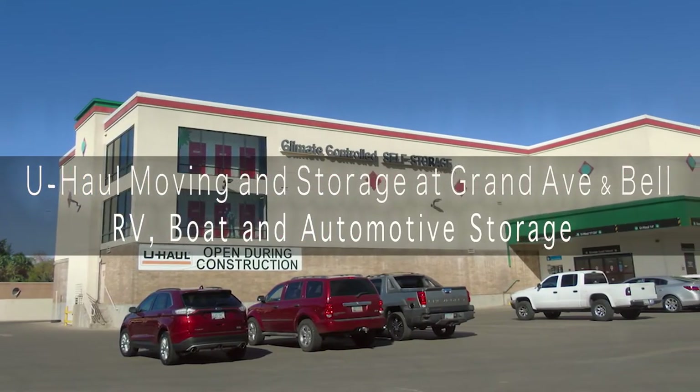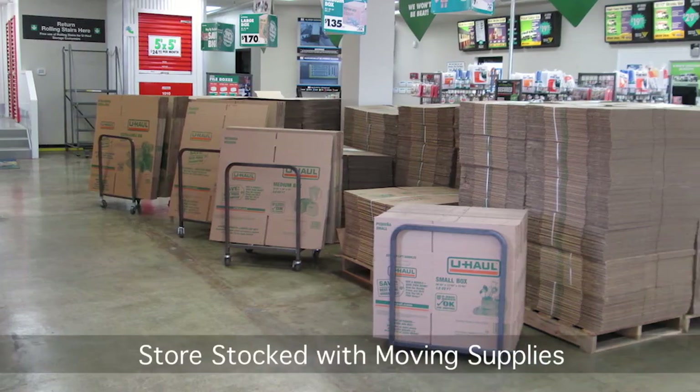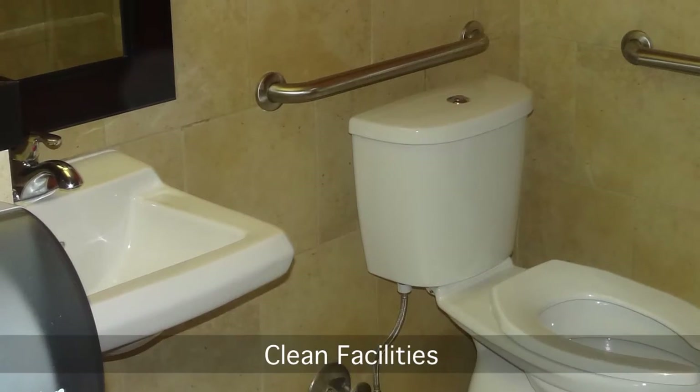U-Haul Moving and Storage at Grand Avenue and Bell Road has everything to fulfill your moving and storage needs, including clean restroom facilities.